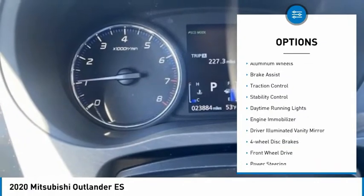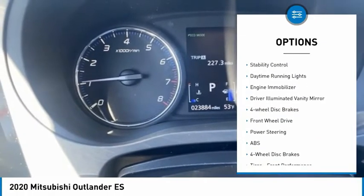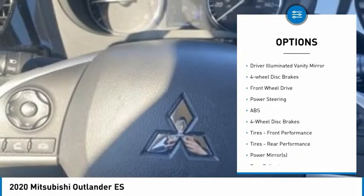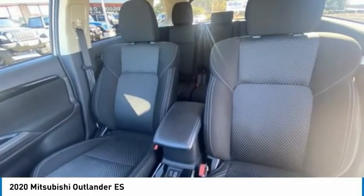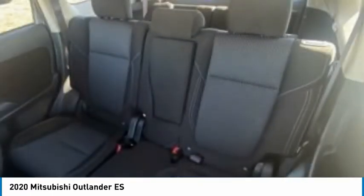Tire pressure monitor, heated mirrors, aluminum wheels, brake assist, traction control, stability control, daytime running lights, engine immobilizer, driver illuminated vanity mirror, four-wheel disc brakes.